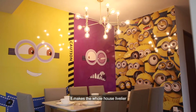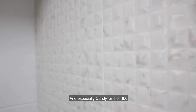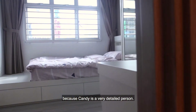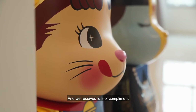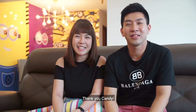It makes the whole house more lively and it became the icon of our house. We will definitely recommend Jialax, and especially Candy, for their interior design. Candy is a very detailed person, and the workmanship and carpentry work from Jialax is really very good. We receive lots of compliments from our relatives as well as friends. Thank you Jialax Interior. Thank you Candy.